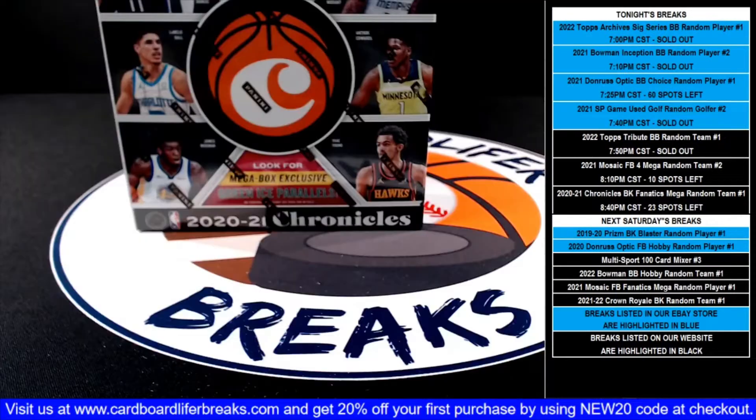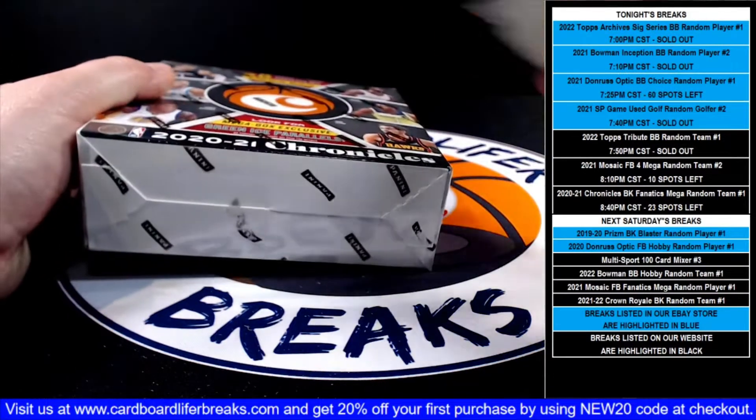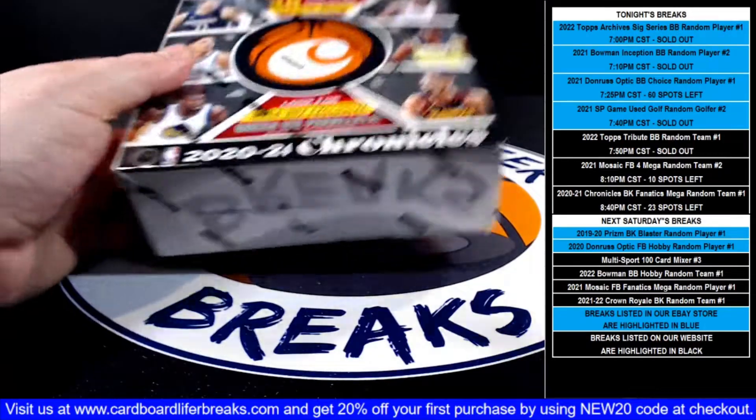Now that we've been through our list, let's open up our box and see what we get.